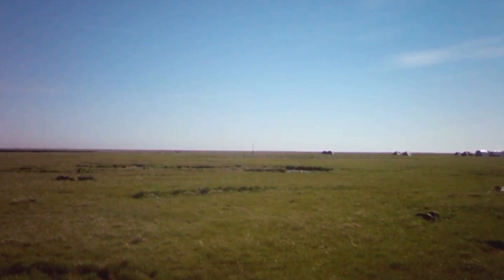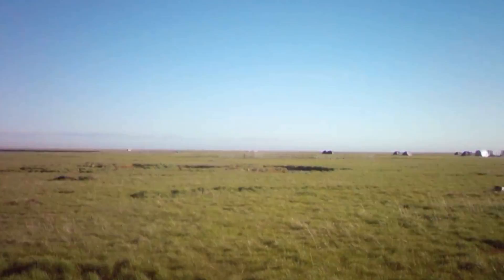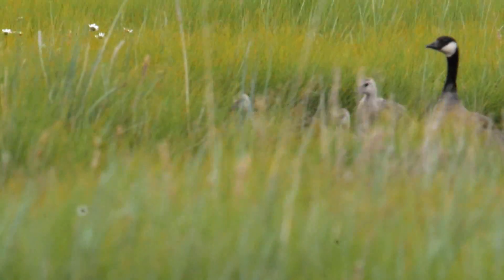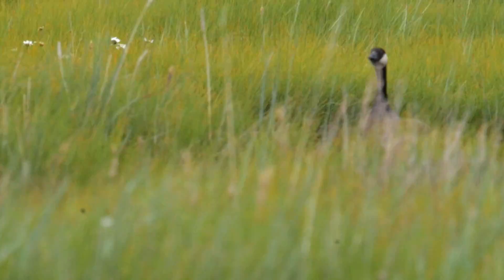A green-up is the date on which the grass creates new biomass in the springtime. But as Earth's climate warms, so does the Yukon Delta, which results in earlier green-ups.